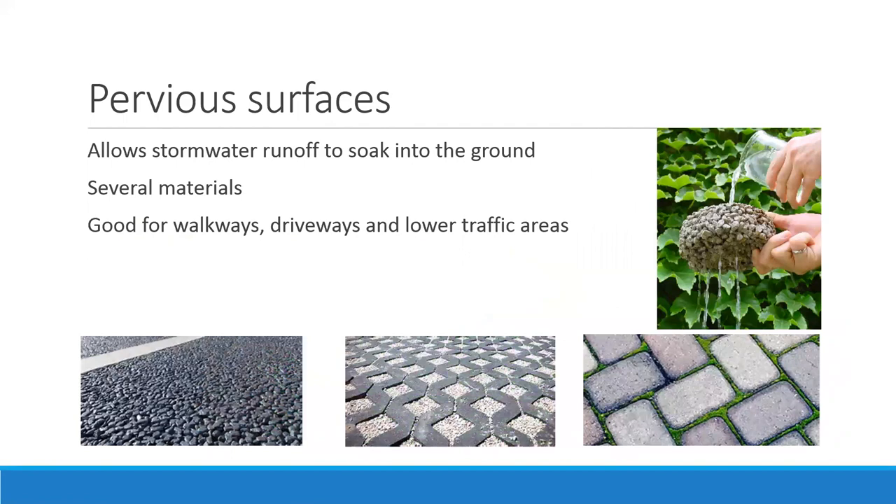Pervious surfaces are another example of letting water soak into the ground rather than run off. Pervious pavement is like a big Rice Krispie treat that water can flow through. You can also use gravel, where water percolates through, or pavers where water soaks through the spaces between them. These are good for walkways or driveways, though they may not withstand high traffic or heavy vehicles, and are more of a high-ticket item. You might see them in our parks.